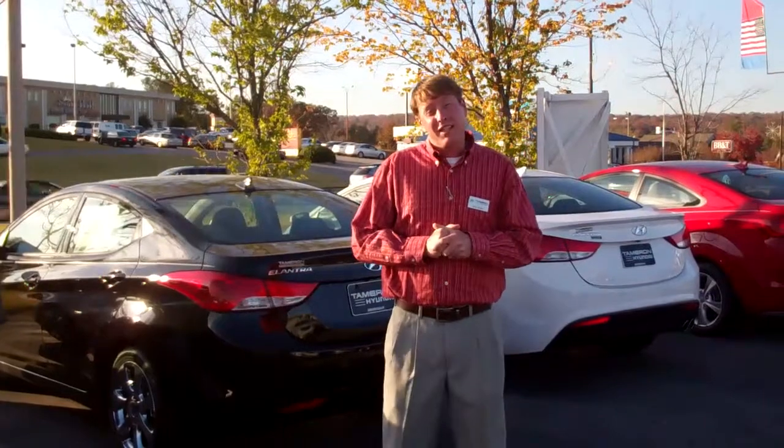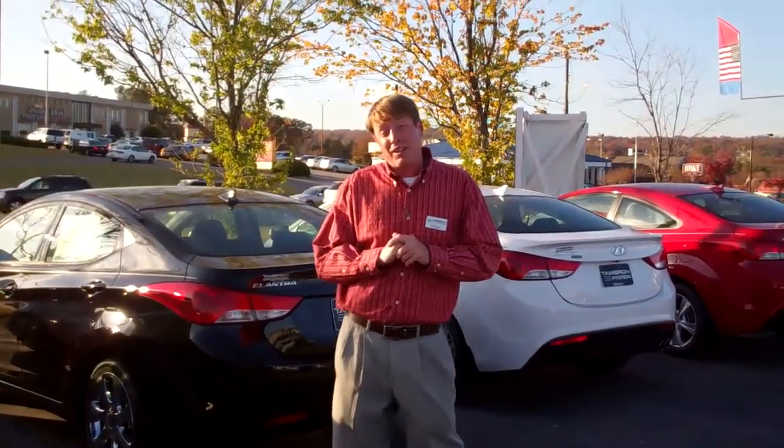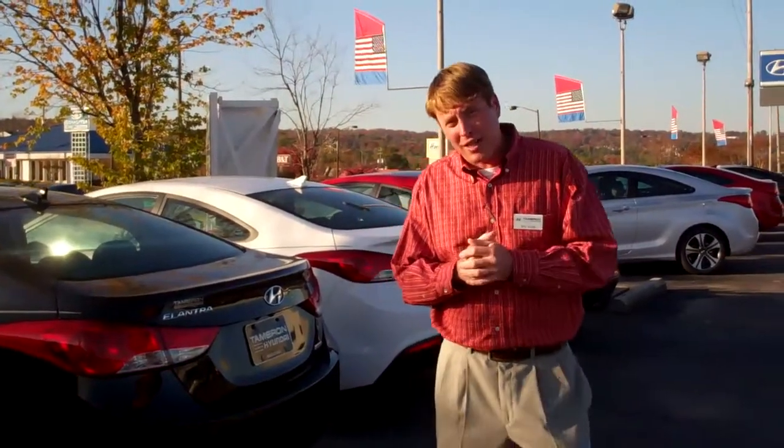Here at Tamron, we're going to add 10 years, 100,000 miles to the powertrain — so you're going to get 20 years, 200,000 miles on the powertrain. We're also having a big construction sale right now, but what I need for you to do to get the best deal is come see me today at 520-4005. Have a great day.